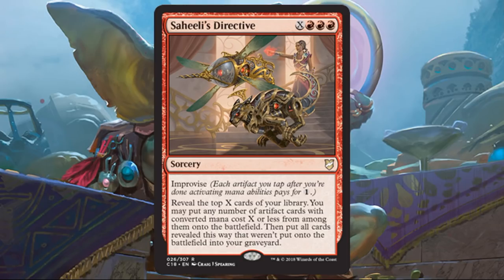Saheeli's Directive — I love this. It's a cool take on Genesis Wave, like a red artifact version of it. It has Improvise, which is going to be great in this deck. It allows you to go through your deck and pour out a bunch of artifacts, which is really awesome. Beyond that, what you don't put onto the battlefield goes to the graveyard, which I like better than bottom of deck. Even though this particular deck doesn't exploit graveyard shenanigans, you could use this in a different deck that does. Awesome card.